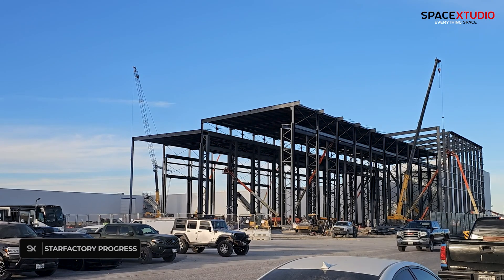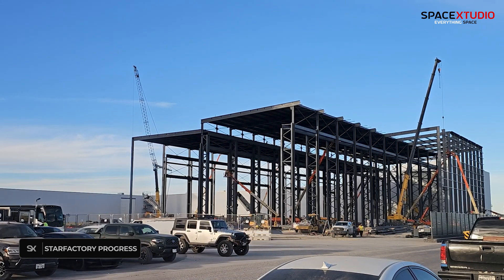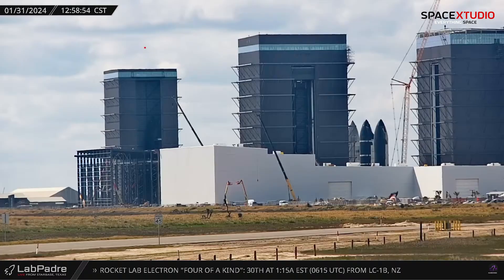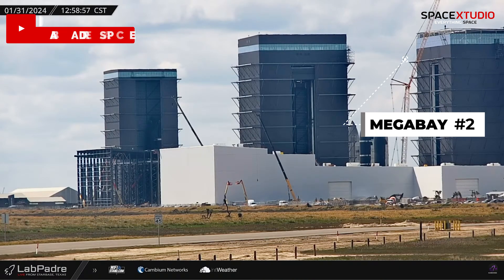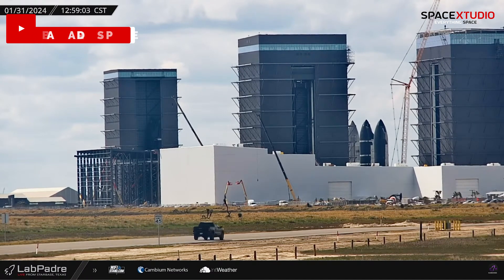At the build site, the progress on the new Starfactory is nothing short of impressive. Adding to the excitement, the construction of the second megabay is swiftly approaching completion. Once both structures are finished, SpaceX's Starship production will enter a new phase of acceleration.